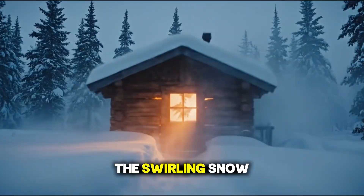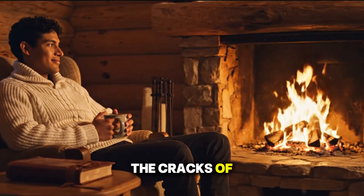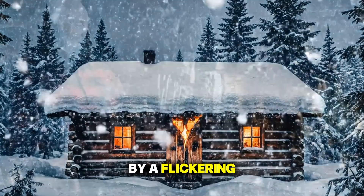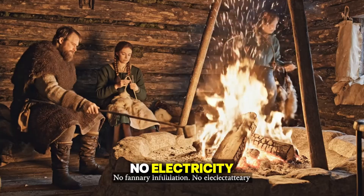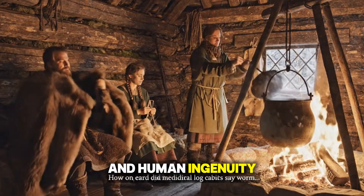And yet, through the swirling snow, a faint orange glow shines from the cracks of a small wooden cabin. Inside, someone sits by a flickering fire, warm, calm, and safe. No fancy insulation, no electricity, just thick logs and human ingenuity.